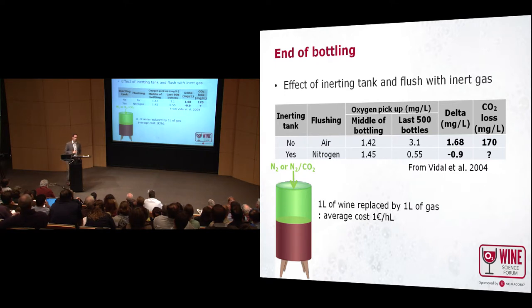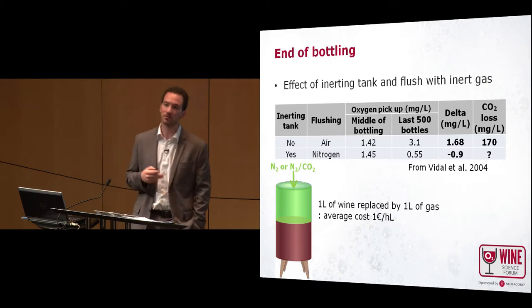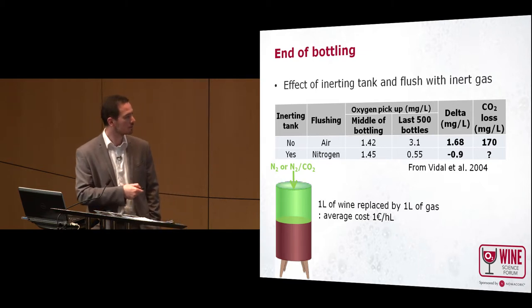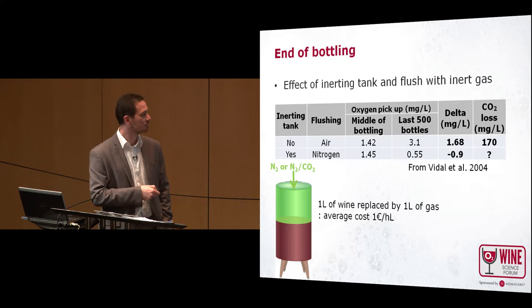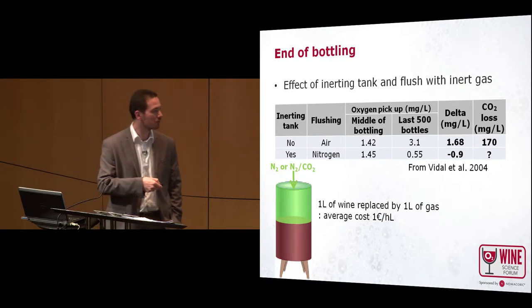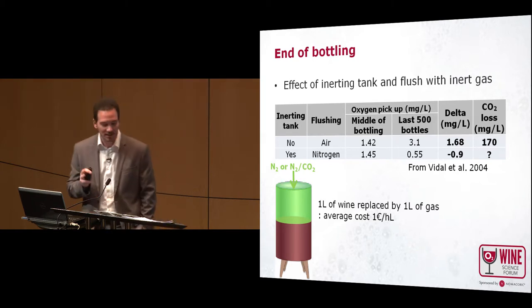To talk a little bit about cost: if you maintain your tank under inert gas in a closed tank, only inert gas can enter to replace the wine volume. At the end, one liter of wine will be replaced by one liter of gas. So according to the price of your gas, you can calculate the cost of this practice. In Europe, the average cost is around one euro per hectolitre — a little more than one dollar per hectolitre — so still acceptable.